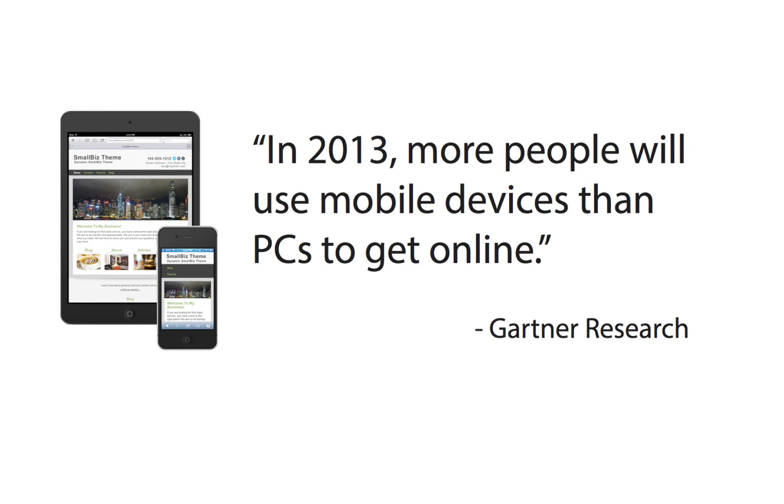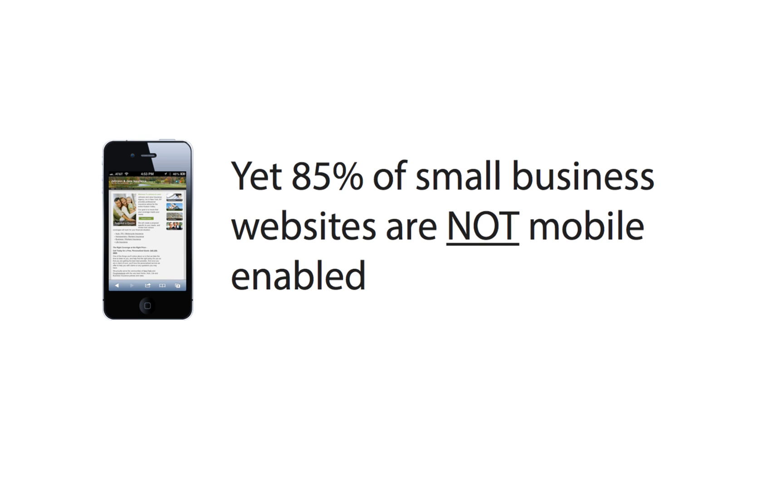In 2013, more people will use mobile devices than PCs to get online, according to Gartner Research. Yet 85% of small business websites are not mobile-enabled.